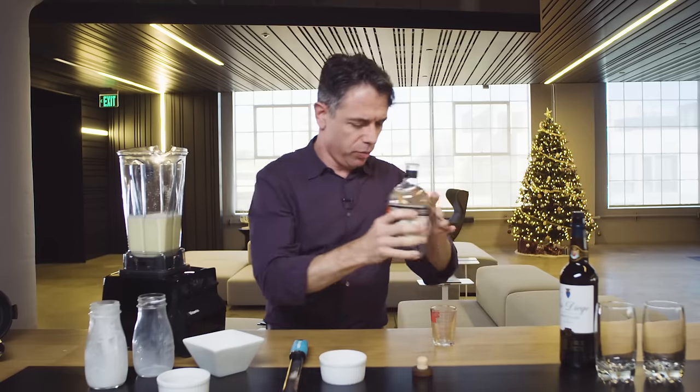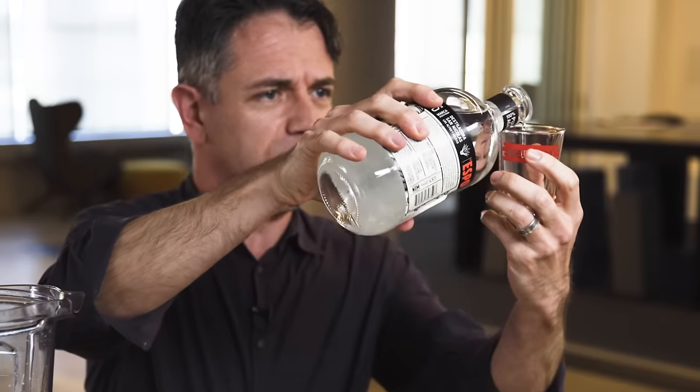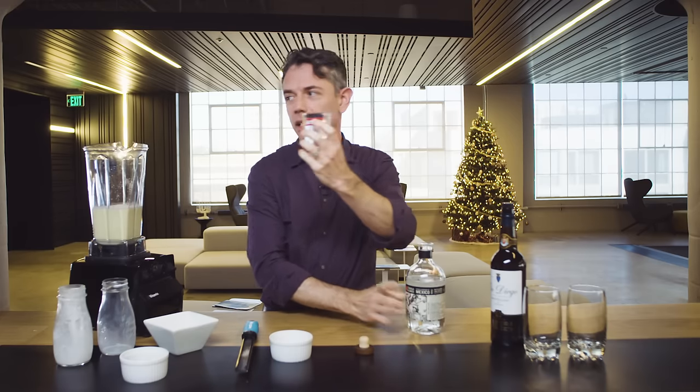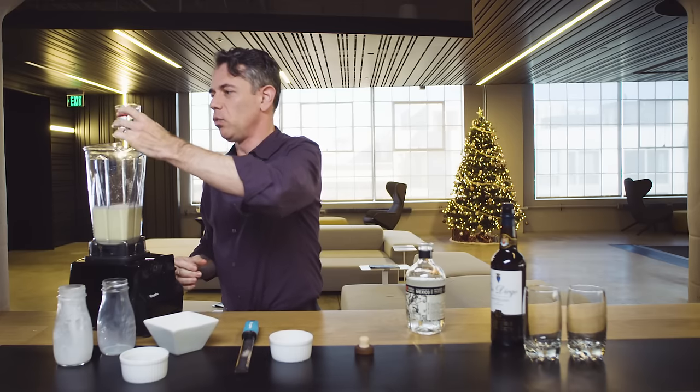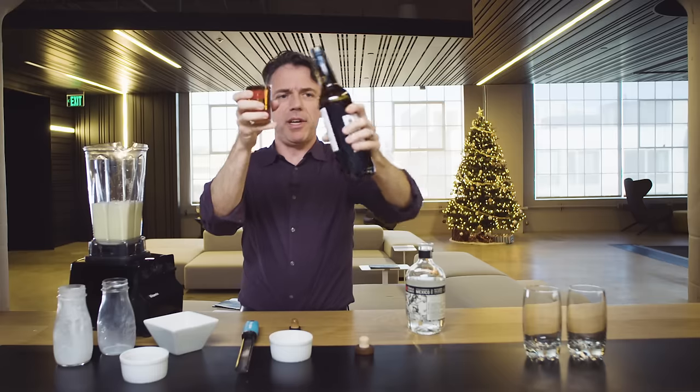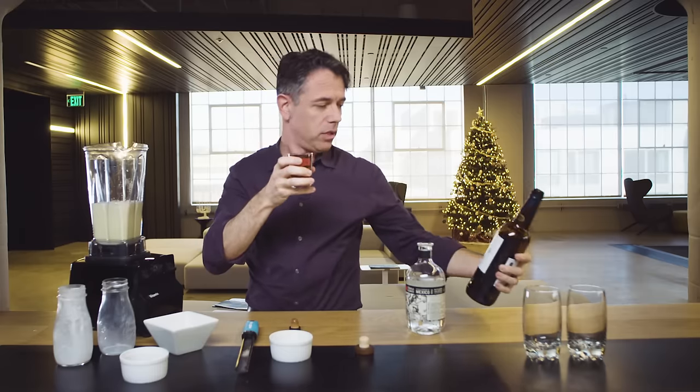3.75 ounces of this. This is the only place that I diverge from Morgenthaler. He wants to use Añejo tequila, which gives you a little bit of the taste of the wood that it's aged in. I like silver tequila. The sherry is amontillado — it's delicious.